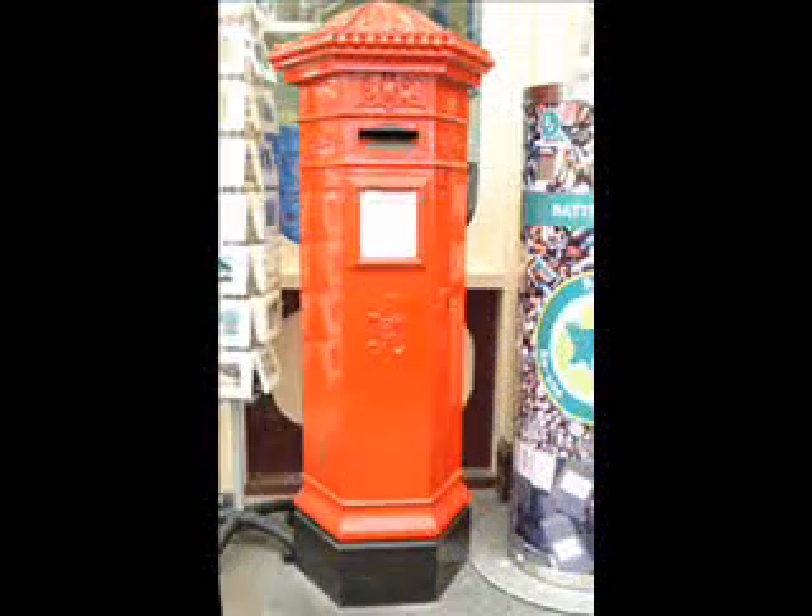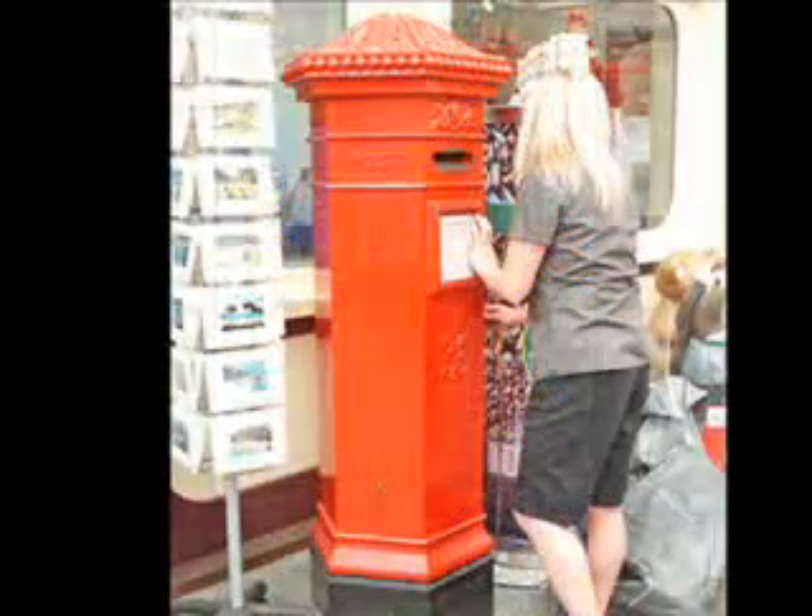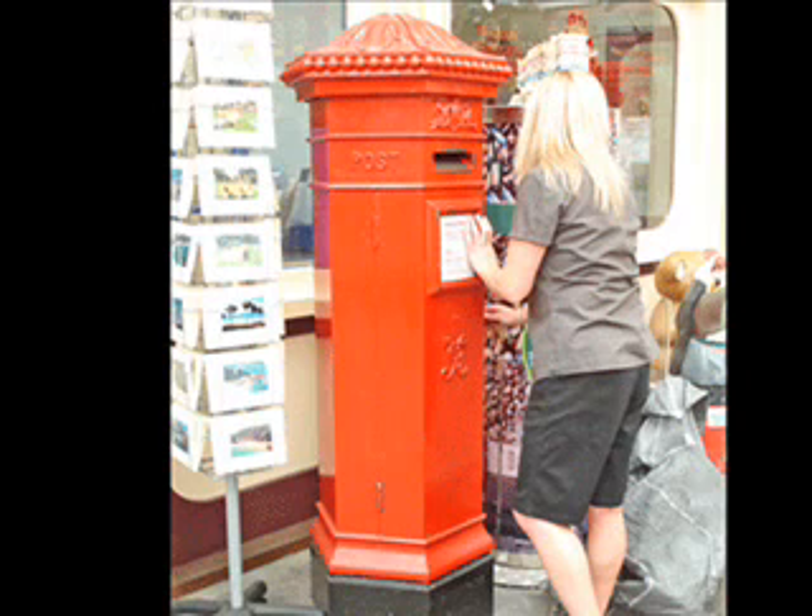Well, the very first postboxes have been in use since 1852. They were green and they were put in the market square in Jersey. A local engineer in Jersey designed them. But then they didn't appear in London until a few years after that, in 1855. But they're all very similar now, aren't they? And are there still some of the originals around?